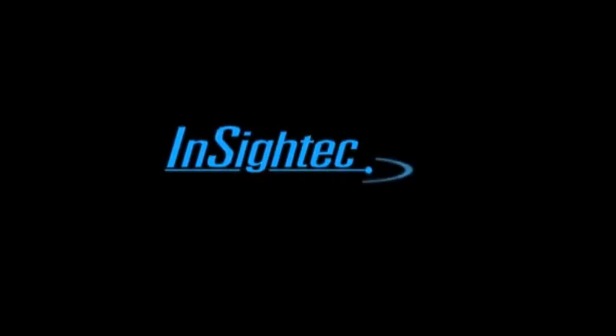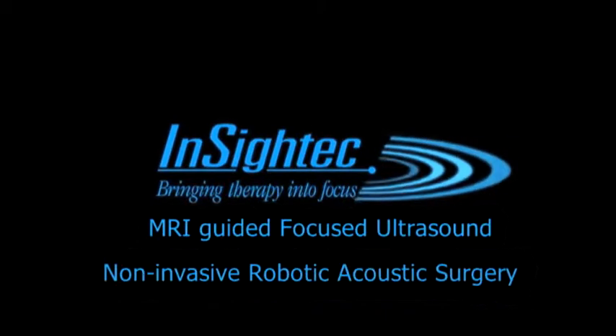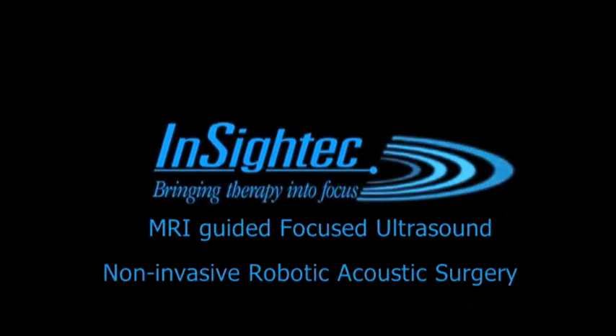InSight Tech — MRI-guided focused ultrasound: a new generation of non-invasive image-guided robotic acoustic surgery.